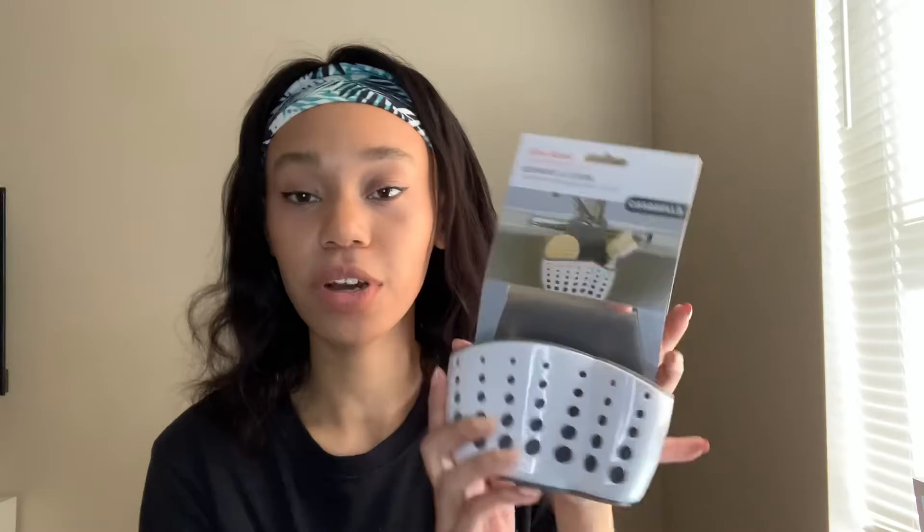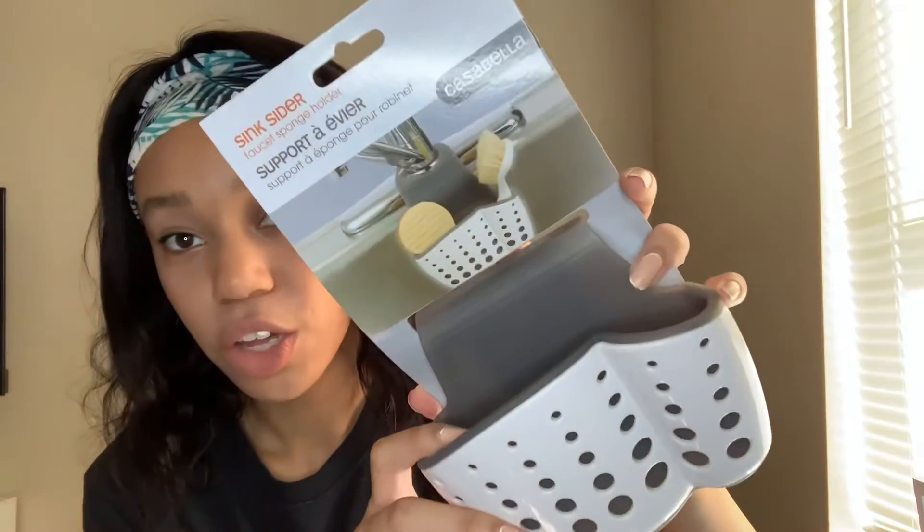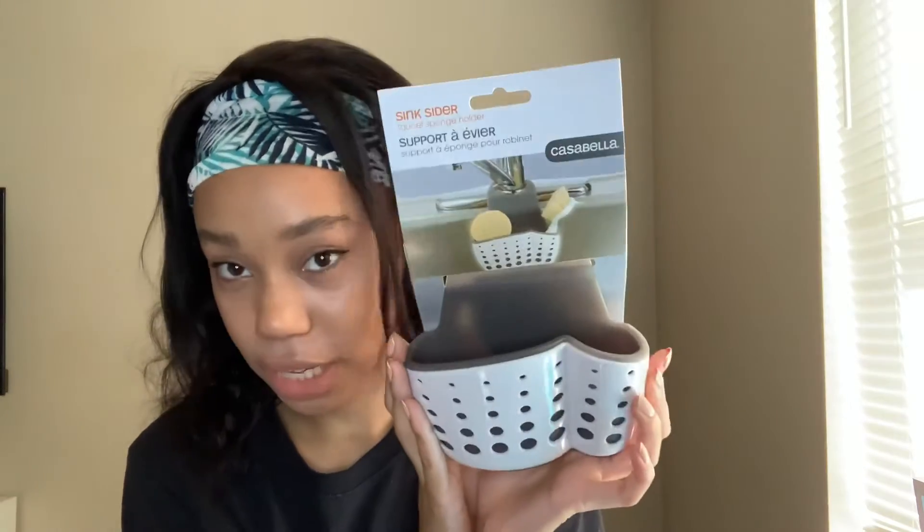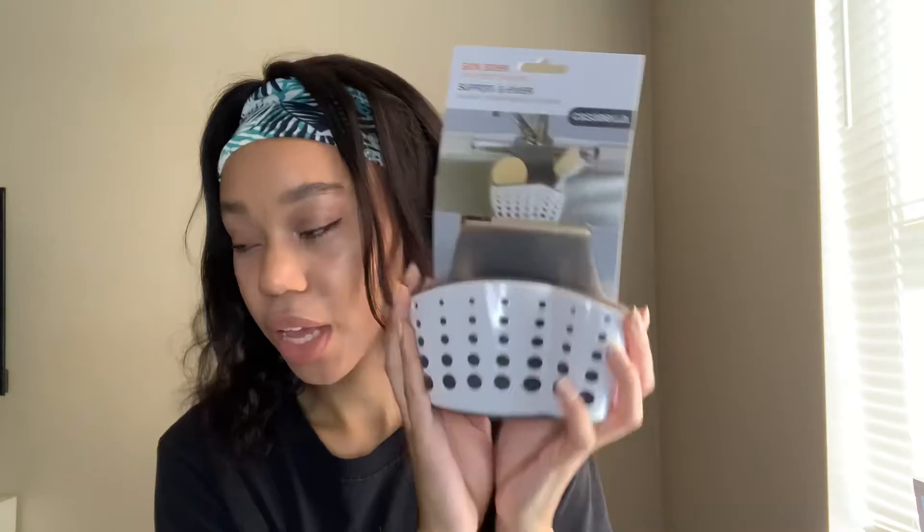The next thing that I got is this sink caddy. It was $4 and it's just to store your sponges and cleaning utensils in for your kitchen sink. I just needed something like this so that they don't just sit next to my sink.